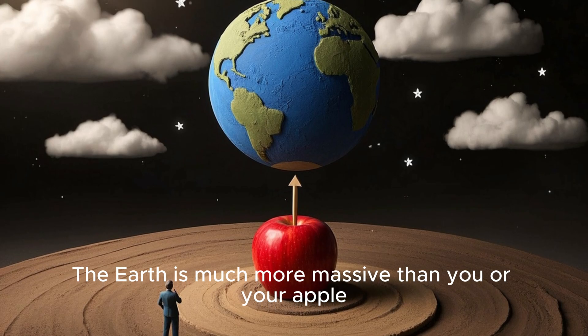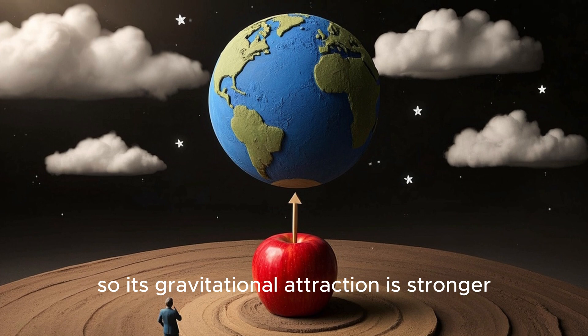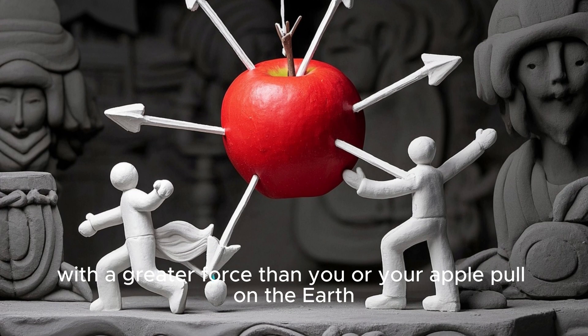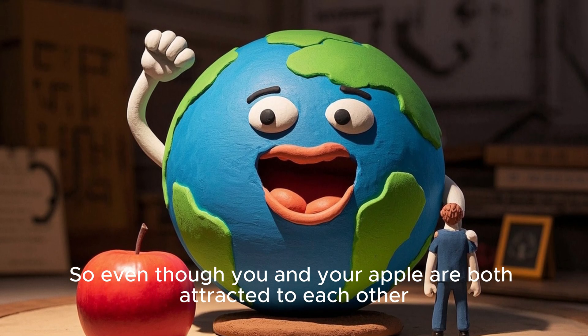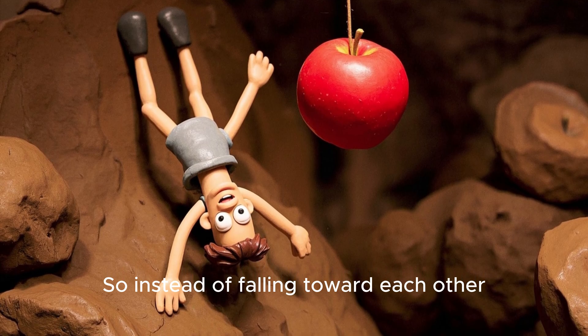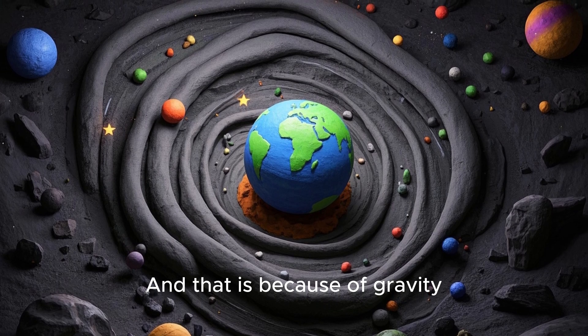The Earth is much more massive than you or your apple, so its gravitational attraction is stronger. That means the Earth pulls on you and your apple with a greater force than you or your apple pull on the Earth. So even though you and your apple are both attracted to each other, the Earth wins. So instead of falling toward each other, you and your apple both fall toward the Earth.